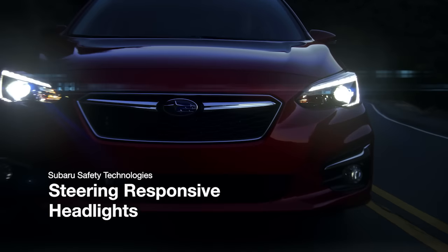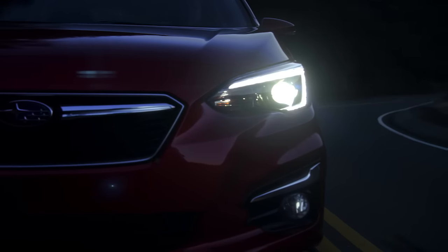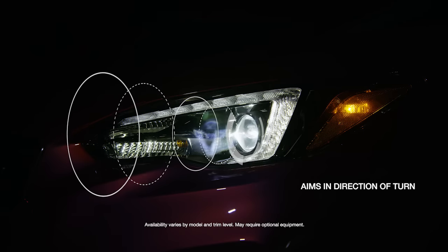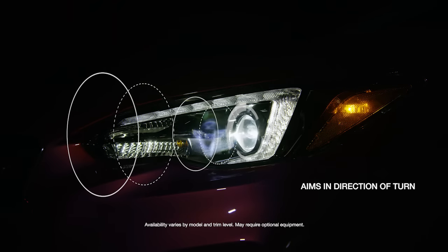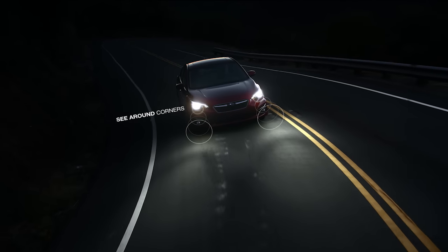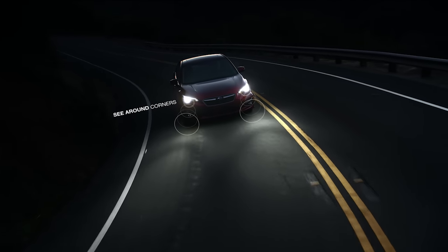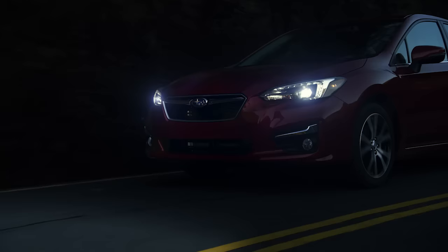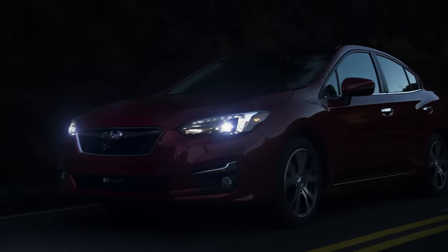That's why we're thrilled to introduce Steering Responsive Headlights. Steering Responsive Headlights can help you see better around corners by aiming your headlights toward the direction you're turning, rather than simply pointing straight ahead. That way you can see farther around the corner, so you can react sooner if something unexpected happens. Better visibility when driving at night is just one more thing that helps make it safer to drive a Subaru.